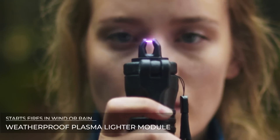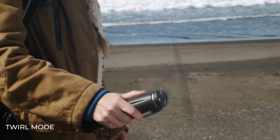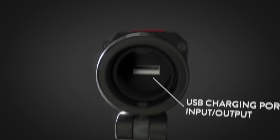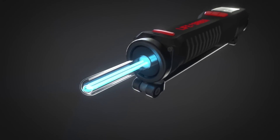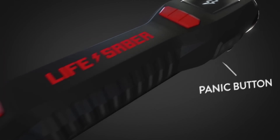Some of the more interesting features include a flint fire starter, a dynamo for manual charging of the built-in power bank, and a panic button. Some modules are removable and connect to the device via a USB port, which is also used to connect to a phone or to charge the Lifesaver's battery with a capacity of 2,200 milliamps.